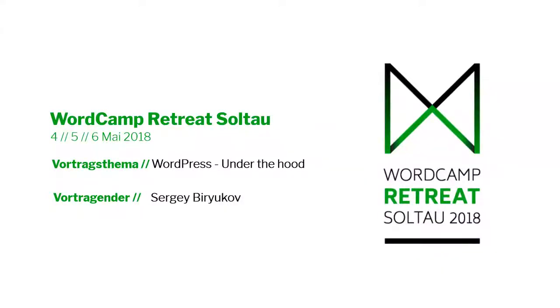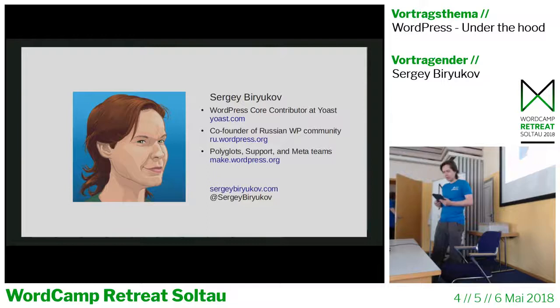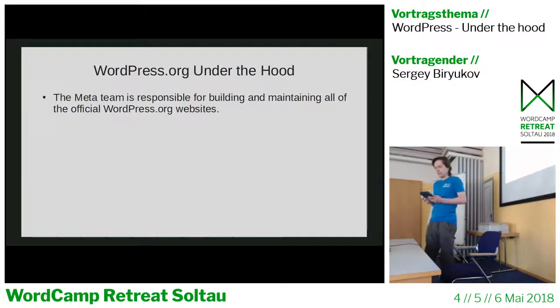I'm from the Russian WordPress community. I've been contributing in various ways to WordPress for 10 years, mostly to the Polyglots, Support, and Meta teams. Today I'm going to be talking about the WordPress.org site and the various components and sections it consists of. It's supported by the Meta team, which is responsible for building all of the official WordPress.org websites.